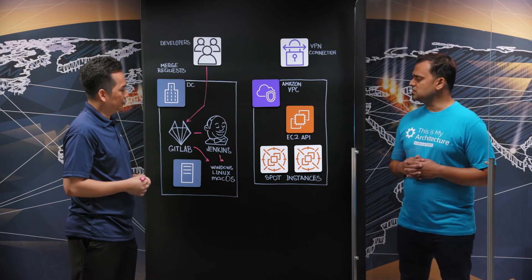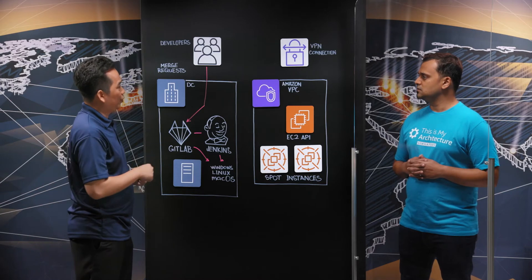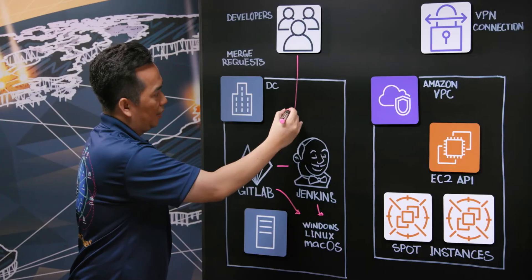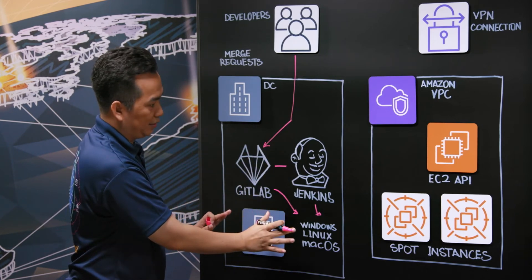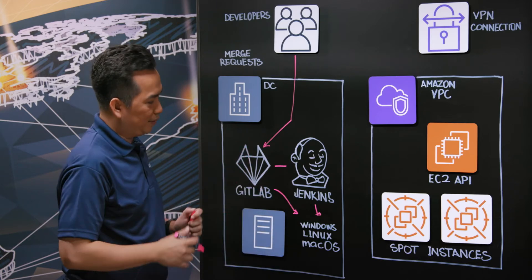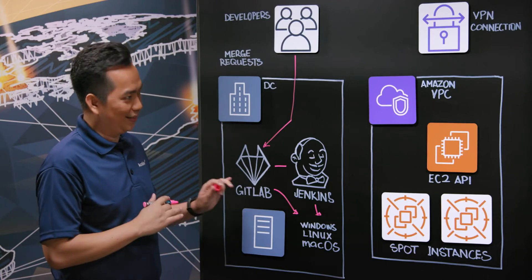And what were the challenges you were facing with this architecture? As our company grew, we have more developers and more projects. What happened is we have more pipelines to run. Whenever we don't have enough capacity in our server farm, this will get queued. And it's a big problem for developers, especially near end of sprint, because they have to wait.